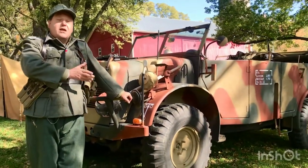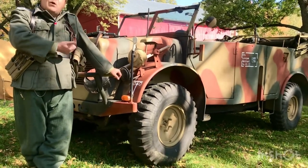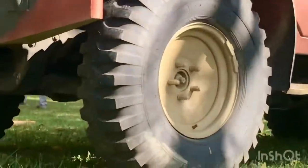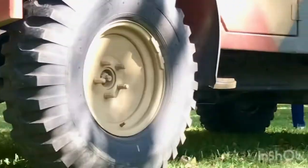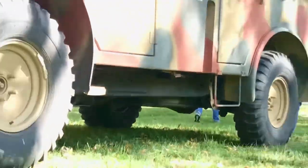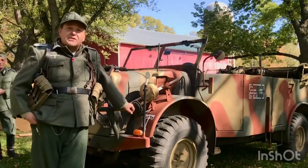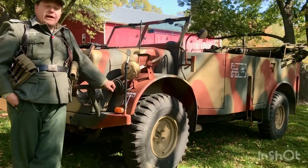But they were highly, highly advanced. The Einheits diesels were amazing considering they were designed in 1934 — they had four-wheel drive, four-wheel independent suspension, and a 24-volt electrical system. On the larger trucks they had air-over-electric brakes, which was unheard of. It took American companies 30 to 40 years to catch up to that technology. So we take this one to events to help educate the general public and have fun.